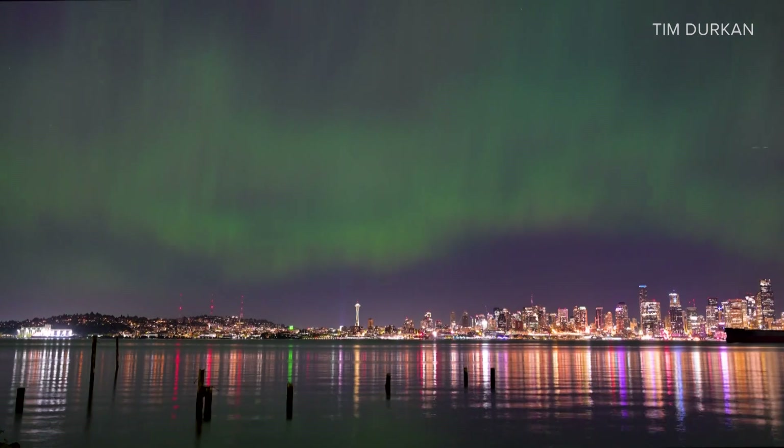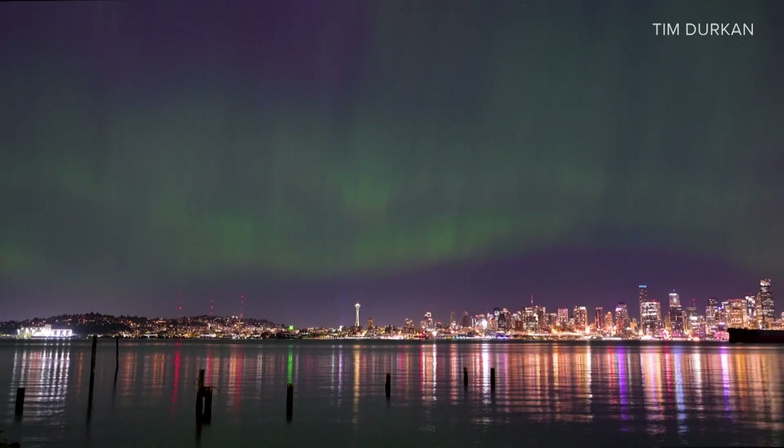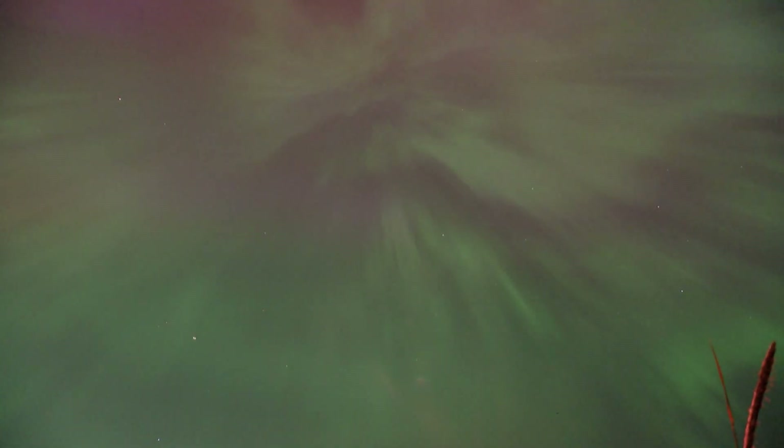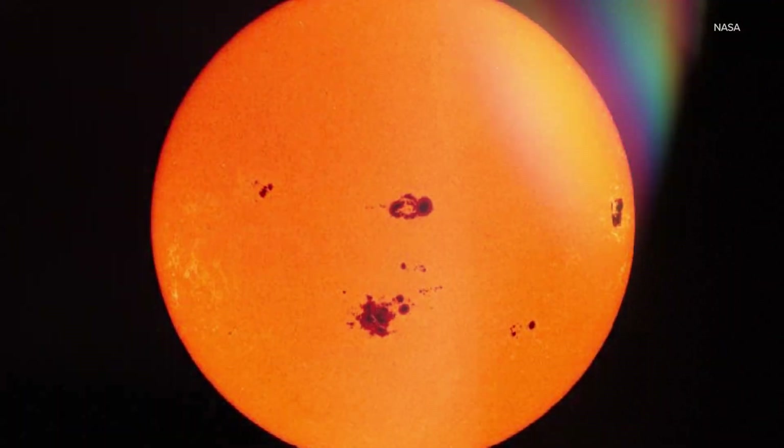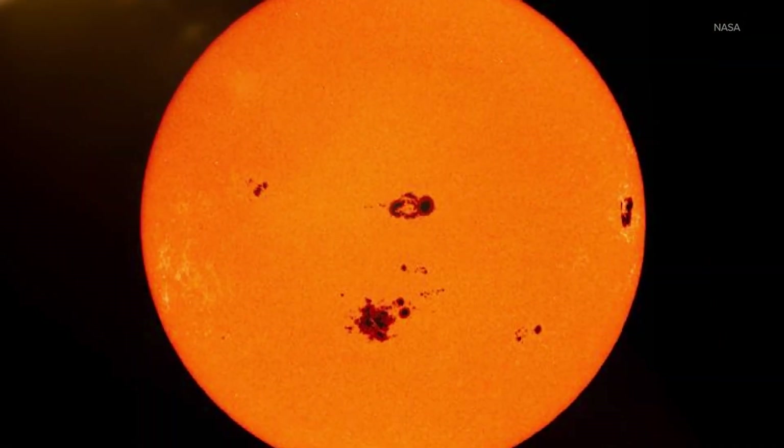At least three more slower CMEs blasted out of the sun that week, and they maintained the auroras at a much lower level for another two or three days, but not like what we saw on May 11th. When geomagnetic storms are this intense, they can impact many aspects of technology, anywhere from GPS to power grids.